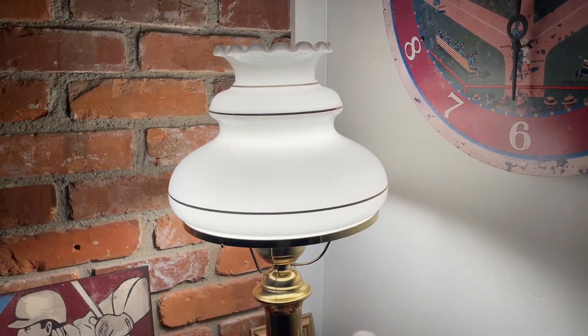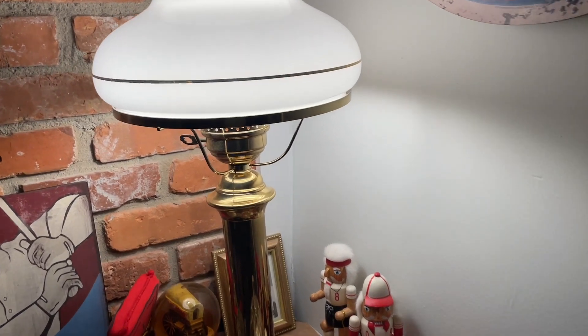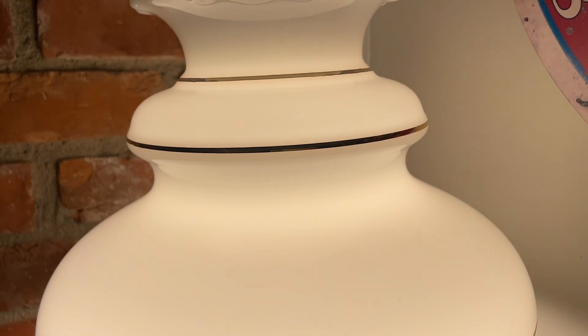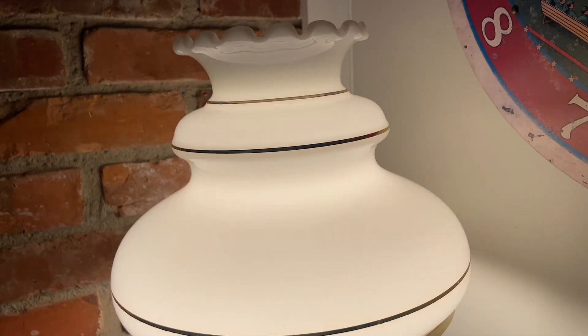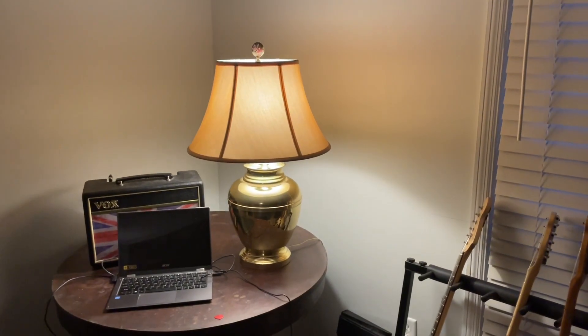This lamp is from my grandmother's house. I cleaned it — it was a little dusty. It has brass wings; it's a white globe with brass wings, and it's a brass lamp too. We also have another brass lamp over there — that one's all brass.